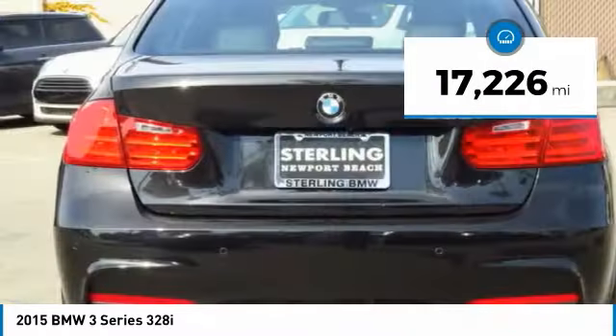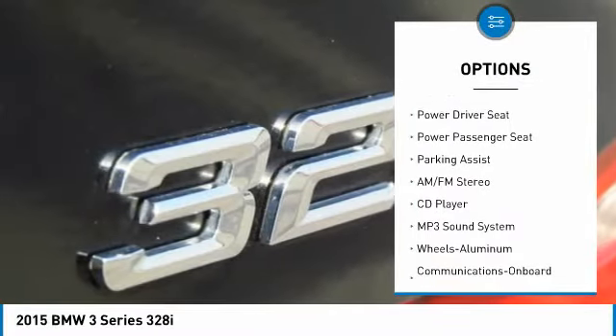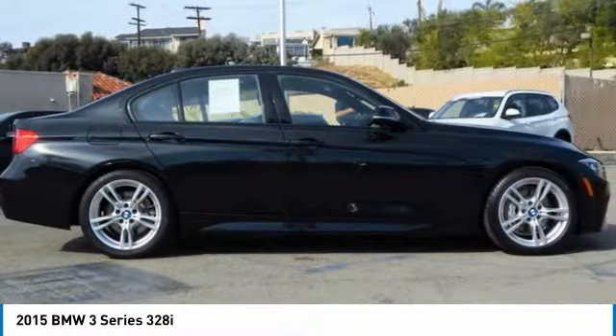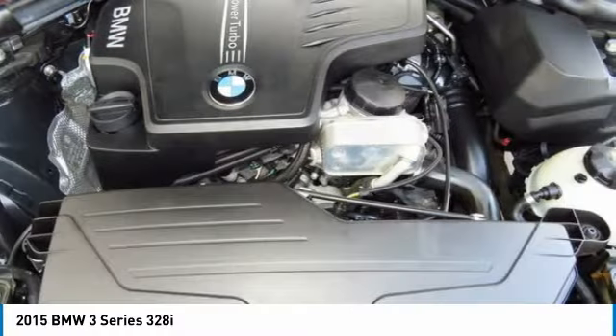Here are some of this vehicle's great options: power passenger seat, traction control, anti-lock braking system, Bluetooth wireless data link for hands-free phone, air conditioning, moonroof, power steering, home link garage door opener, floor mats, cruise control.